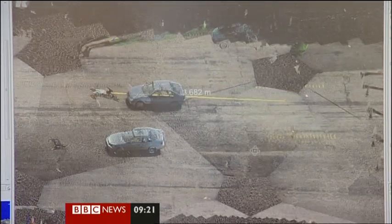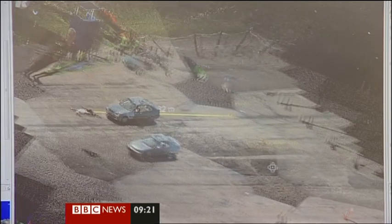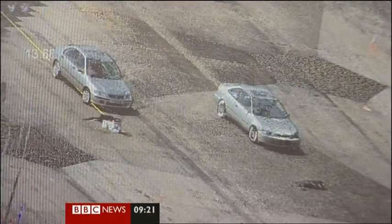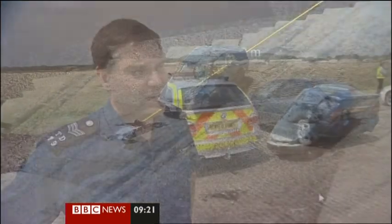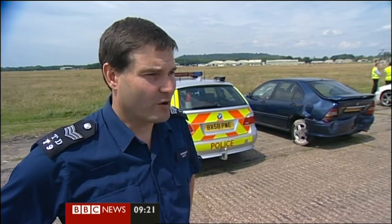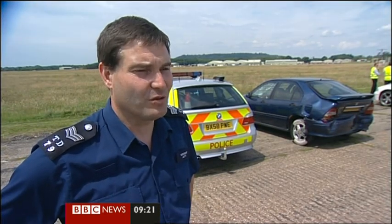The 3D scan can be examined from every angle and is so accurate they can take measurements they might have missed at the scene. But the scanner can only record an image, not reveal what caused the crash. The collision investigator still needs to examine the scene and identify all the evidence that he needs. But when we survey the scene with a scanner, it gives us the opportunity to produce a more comprehensive plan, or if required, a full fly-through and point of views from witnesses for the court's benefit.